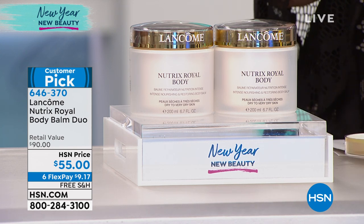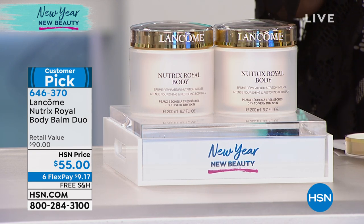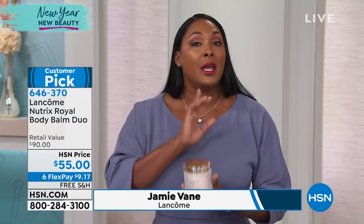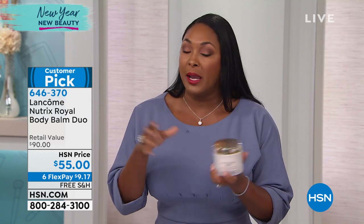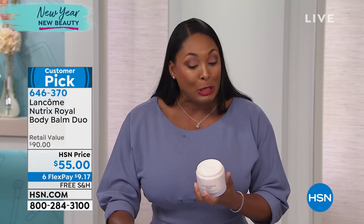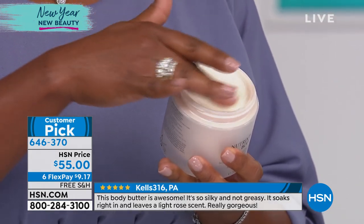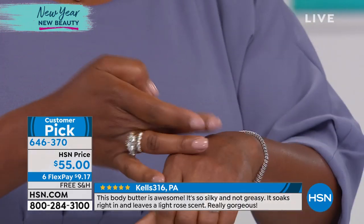It is the ultimate in hydration. What makes Nutrix Body Royale different than other lotions is the fact that it is drenching your body in intensely hydrated moisture. It is cold outside and your skin can't get enough hydration. If you're like me, your skin starts to crack and you look like an alligator. If you don't want that, take a moment and try this beautiful cream.